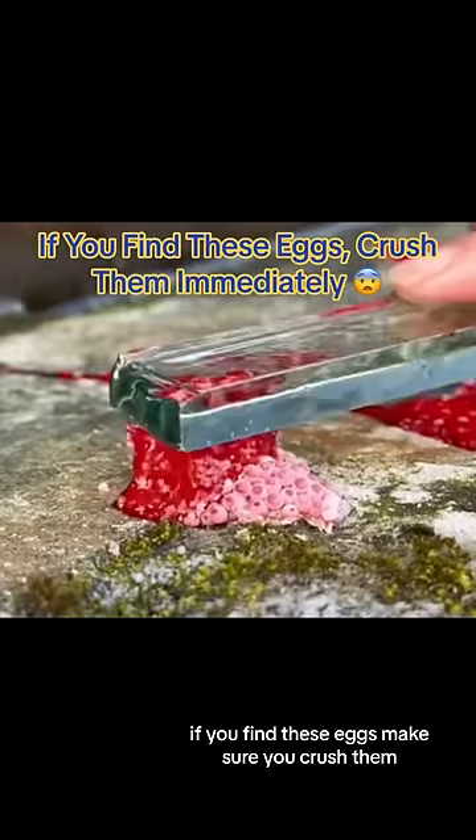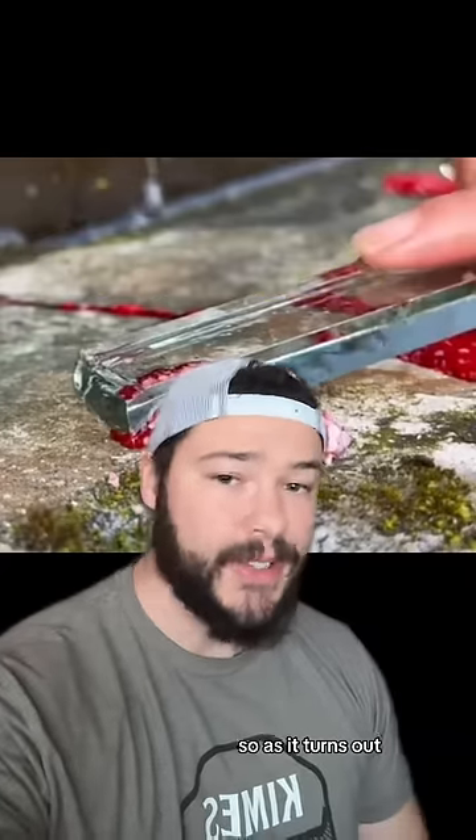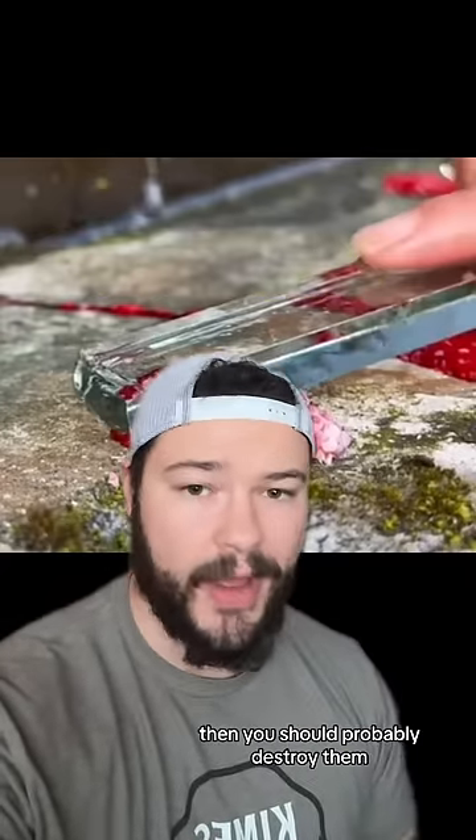If you find these eggs, make sure you crush them. The title is not clickbait — if you see these egg clusters, then you should probably destroy them.